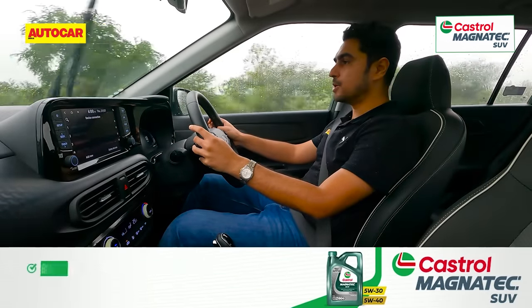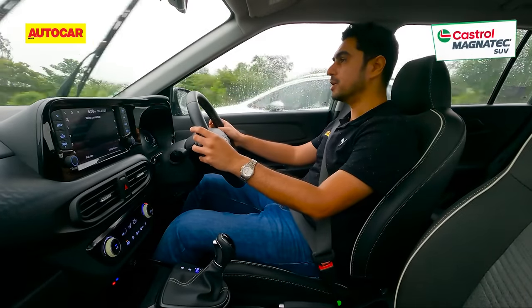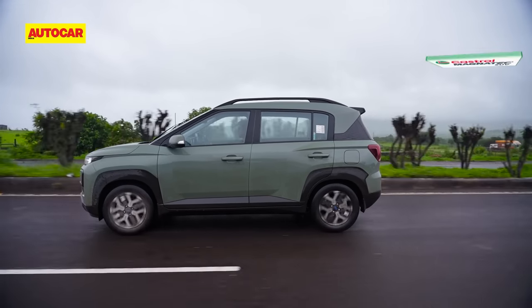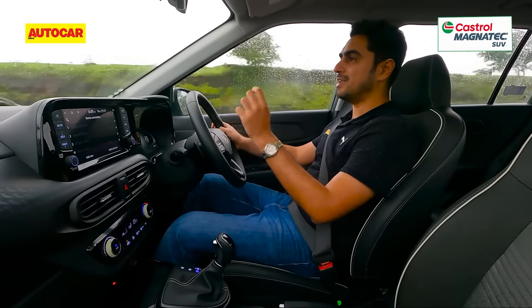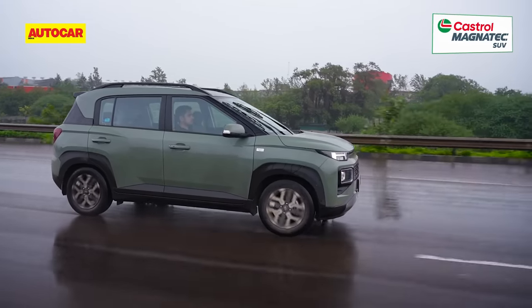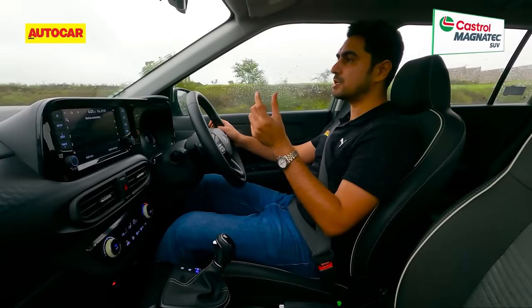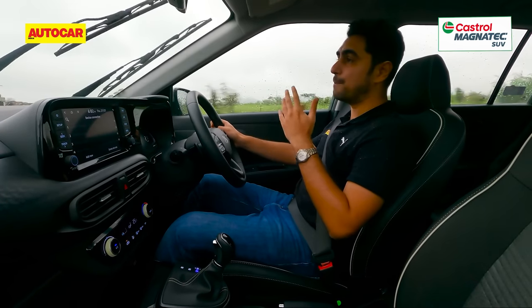The 1.2-litre four-cylinder Kappa II petrol engine is known for its refinement, and in the Exter it remains just as smooth as you'd expect. Performance is brisk, power delivery is quite linear, and this is the freer-revving engine of the two. The engine pulls cleanly, and like the Punch, the Exter uses a five-speed AMT. But uniquely, Hyundai uses electrical actuators instead of the commonly used hydraulic actuators. Electrical actuators facilitate gear changes relatively quicker than hydraulic actuators and even dampen the shock between gear shifts. So the shifts are much smoother compared to AMT standards, the pause between shifts is much lesser, and this really smoothens out the transition between gears. As far as AMTs go, this is one of the better transmissions out there.